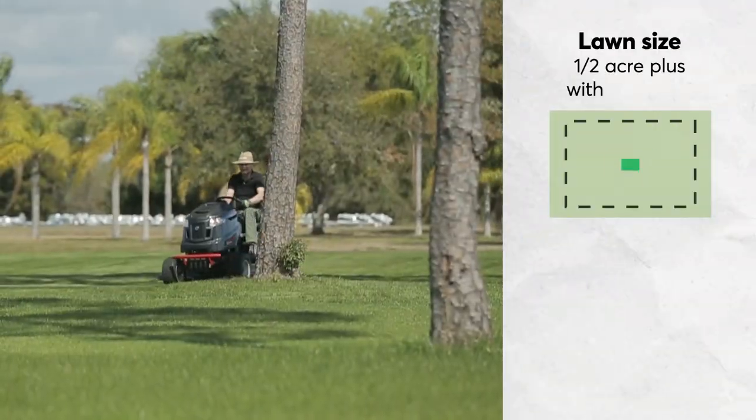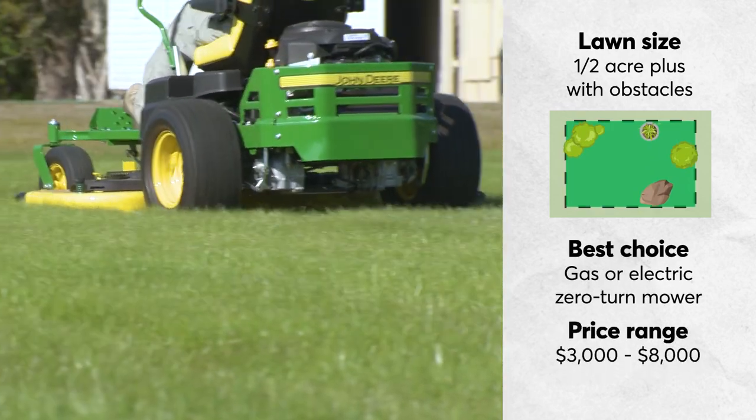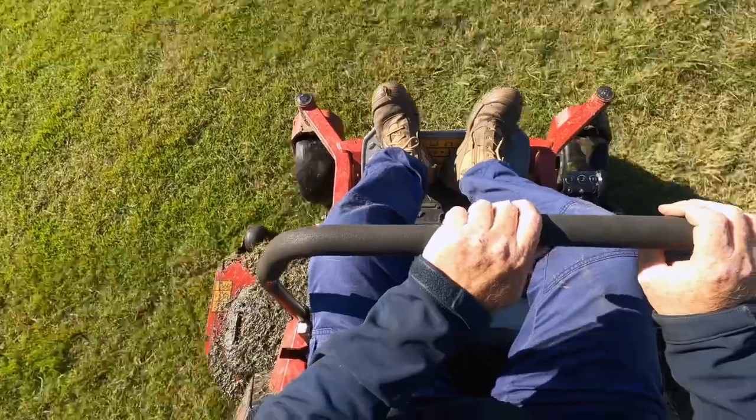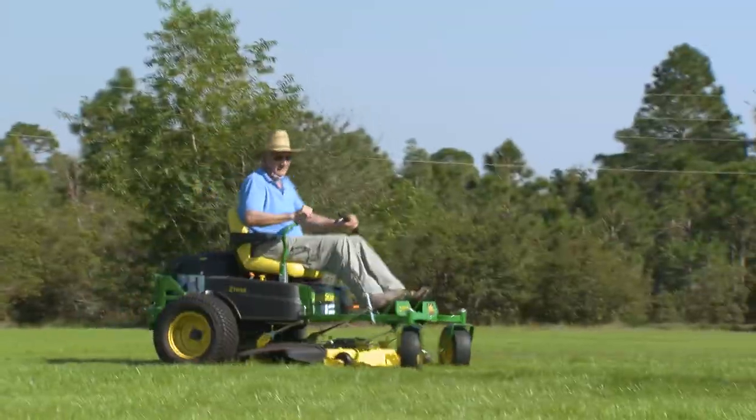If you've got stones, trees, and other things to maneuver around, a zero-turn mower — while pricier — will help make it easier to get in and out of those tricky spots. Keep in mind, they're not the best on hills, and they can dig up your lawn if you turn too fast.